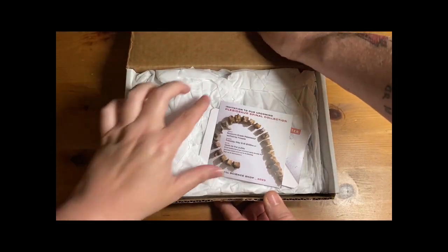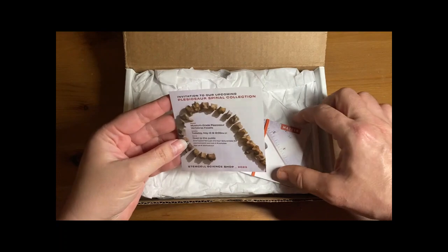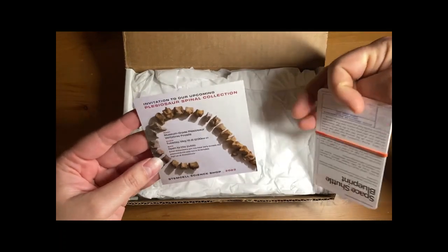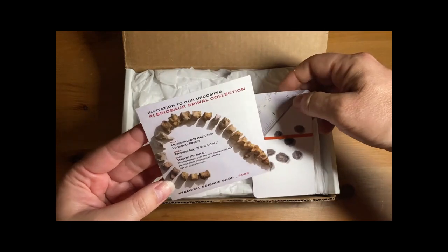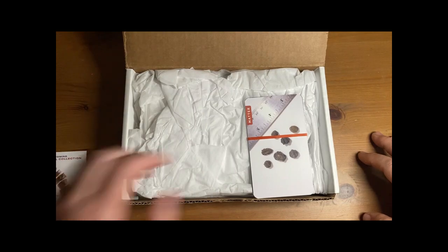Oh my goodness, we've got some vertebrae! They did have the placeosaur fossils but they were quite expensive and sold out really quickly, so I didn't have a chance to get one — but they were pretty cool.